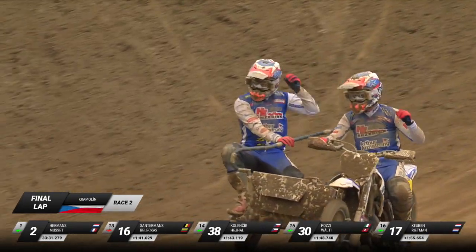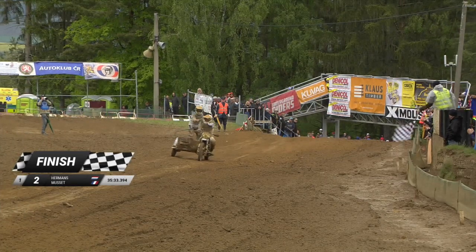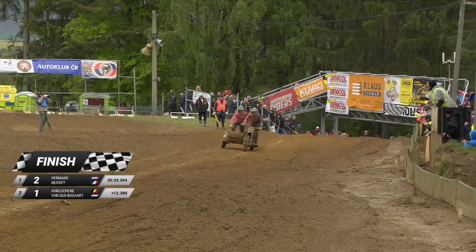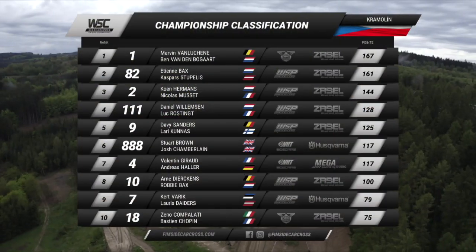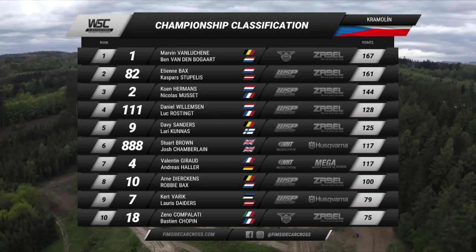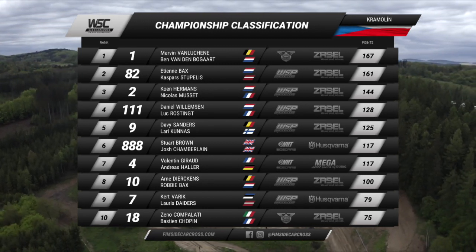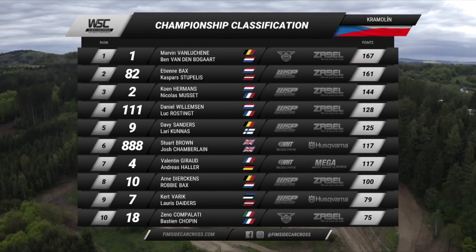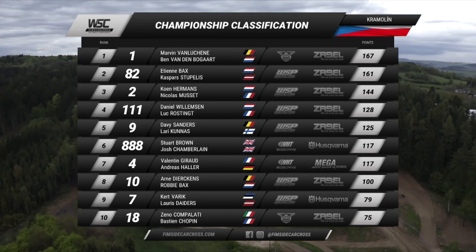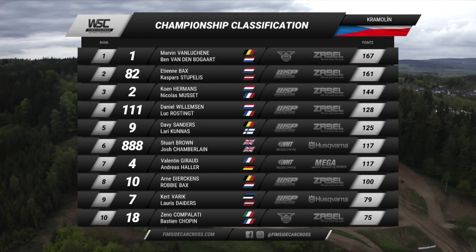The checkered flag — it is then for Hermers and Musse. Victory in race two. But if van Lukanoff brings it home about 10 seconds behind, he will take overall victory here and it will be the championship lead — the red plate. Marvin van Lukanoff is now six points clear of Etienne Bax, Kern Hermers third. Davy Sanders, Stuart Brown still sixth, Giro and Haller hanging in there, and they are well clear of Arne Djerkins who's moved up to eighth. Varick and Compilati complete the top ten.